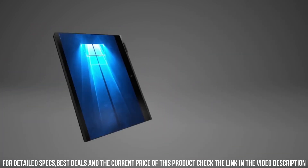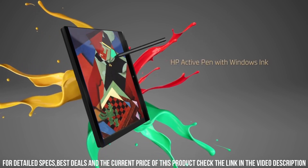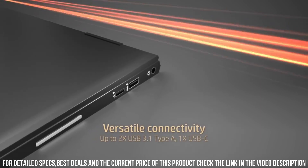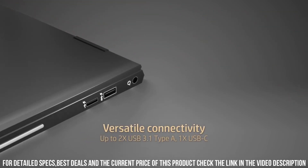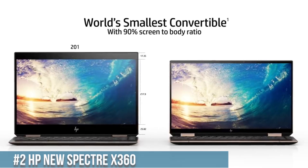Elevate your productivity and redefine what's possible with the HP NVX 360. It's a perfect blend of style, performance, and versatility, making it the ultimate companion for those seeking a premium computing experience. Number 2.